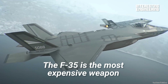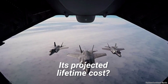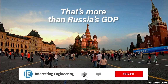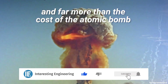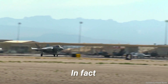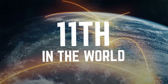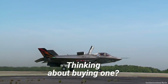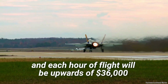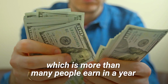The F-35 is the most expensive weapon ever created. Its projected lifetime cost? 1.7 trillion dollars. That's more than Russia's GDP, and far more than the cost of the atomic bomb, which came in at just about 2 billion dollars. In fact, if the lifetime cost of the F-35 was a country, its GDP would rank 11th in the world. Thinking about buying one? It will cost you 100 million dollars or more, and each hour of flight will be upwards of 36,000 dollars, which is more than many people earn in a year.